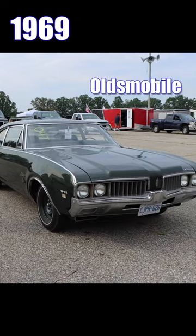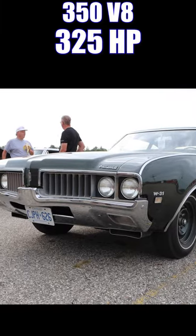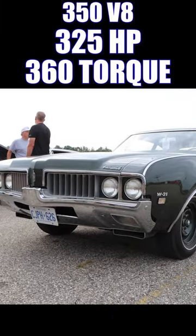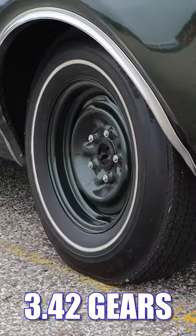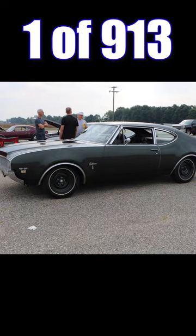1969 Oldsmobile Cutlass W31 has got a 350 V8 putting out 325 horsepower and 360 pound-feet of torque. Inside it's a four-speed manual. Out back, 342 gears, and this thing's kind of heavy — 3,870 pounds including the driver. There were only 913 built.